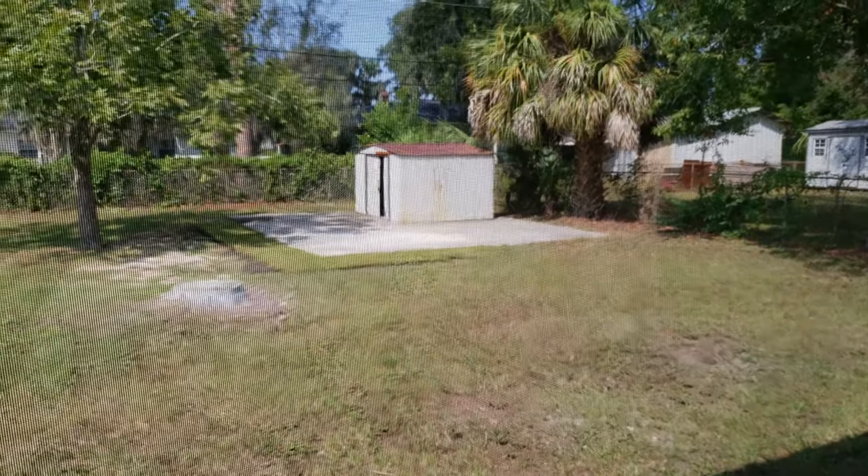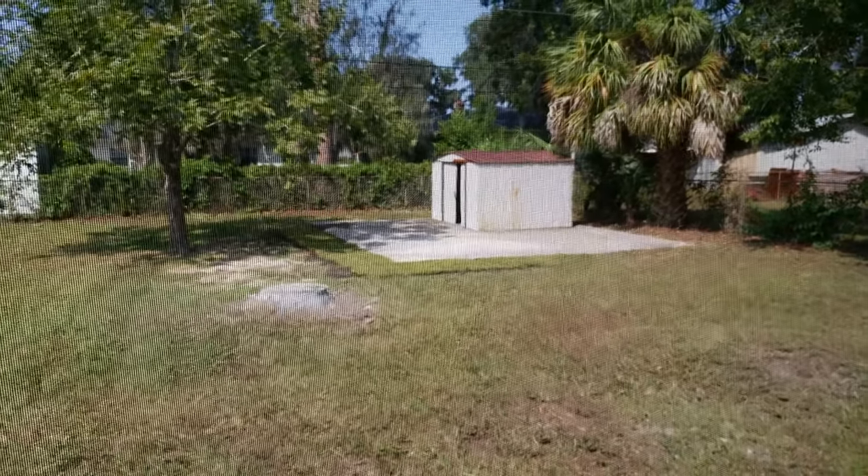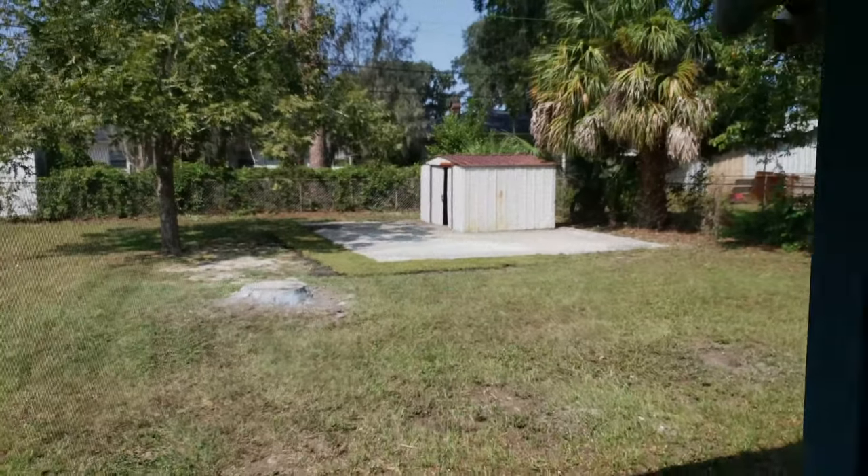The only drawback is it does not have a garage, but that's why you've got that big pad — you can always build a garage back there, or just use the shed or add another shed.